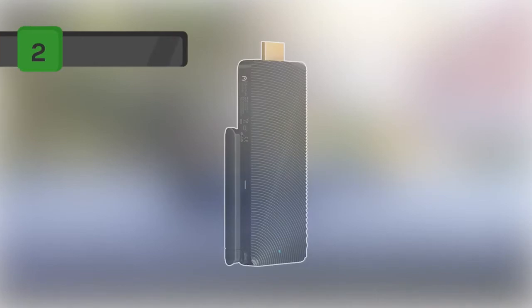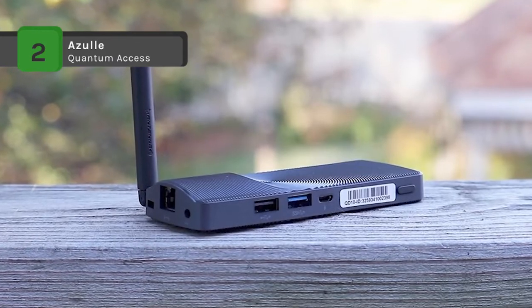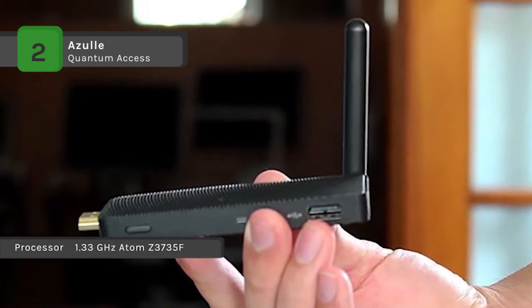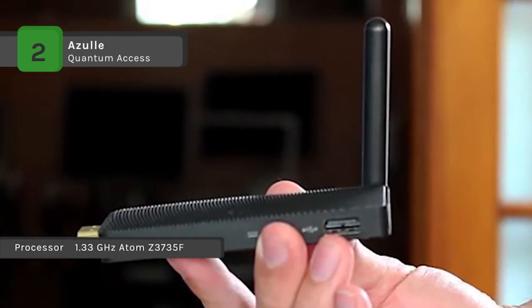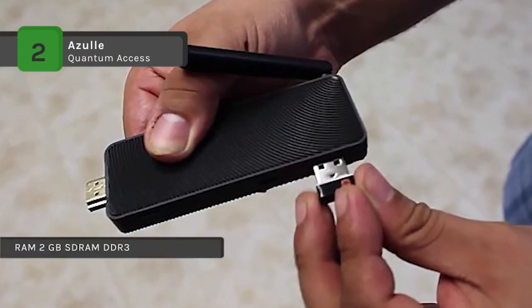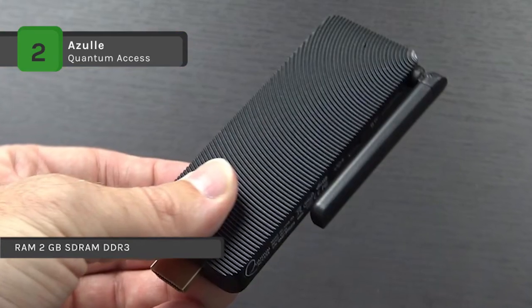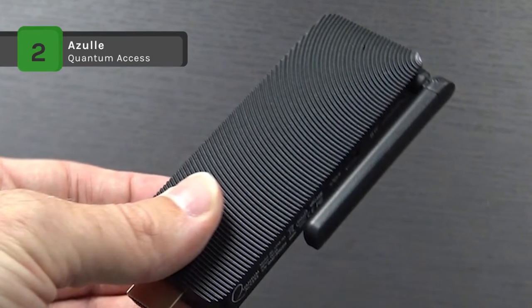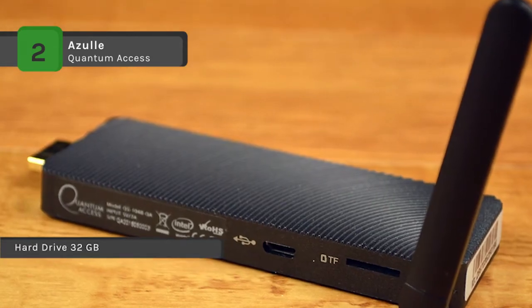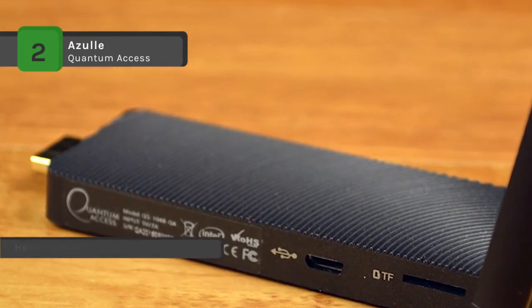The Quantum Access is equipped with the latest full version of Windows 10. It is driven by the Intel Atom quad-core 1.33GHz Z3735F processor to ensure optimal performance. It offers 2GB of DDR3L RAM and 32GB of onboard memory. This mini PC is perfect for streaming media as it is powered by top-of-the-line Intel HD Graphics Gen 7. With a built-in HDMI output, you can plug the Quantum Access into any HDMI port and instantly access your PC. It provides a full USB 2.0 port, micro USB port and micro SD card slot.